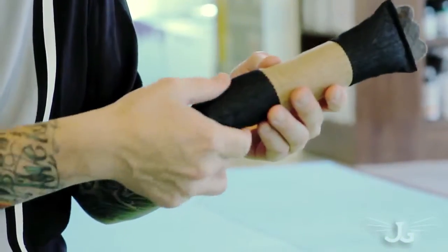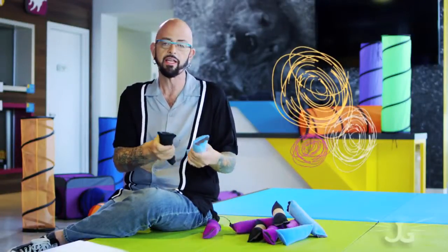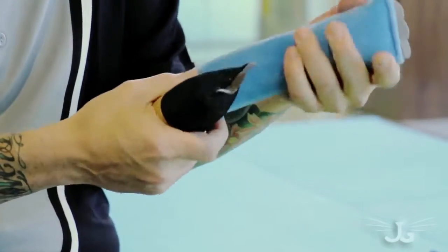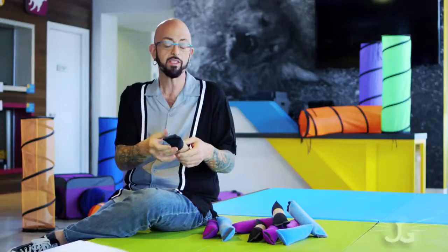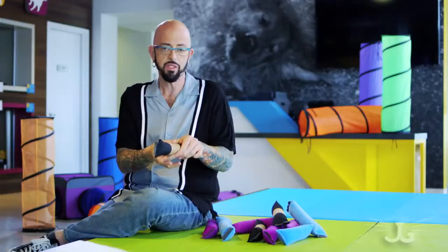We have catnip pods on either side and in the middle. We've also got a variety of different textures. It's all about feel with cats — are they more attracted to plush, a cotton base, or even the sisal middle here of the Twisted Kicker?